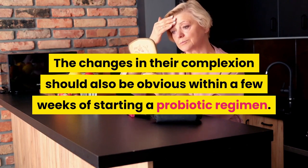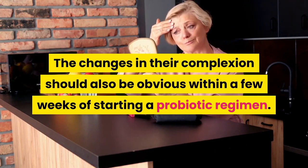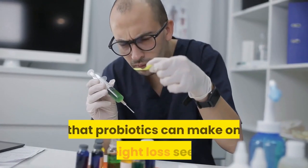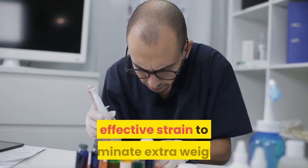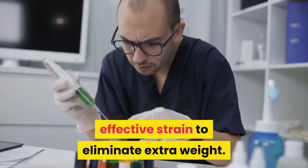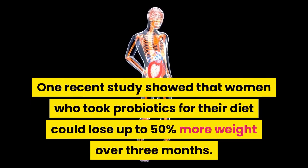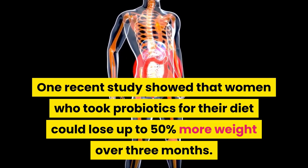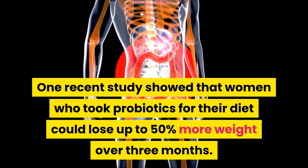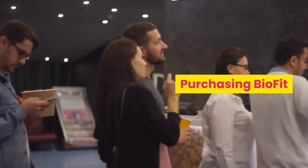Studies regarding the impact that probiotics can make on weight loss suggest that Lactobacillus rhamnosus is the most effective strain to eliminate extra weight. One recent study showed that women who took probiotics for their diet could lose up to 50 percent more weight over three months.